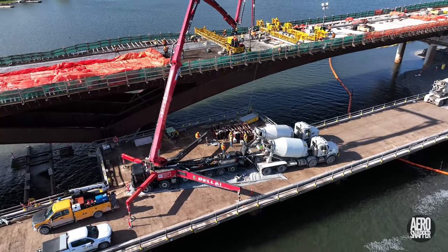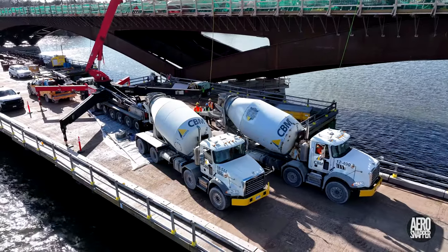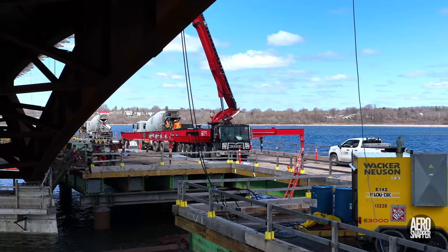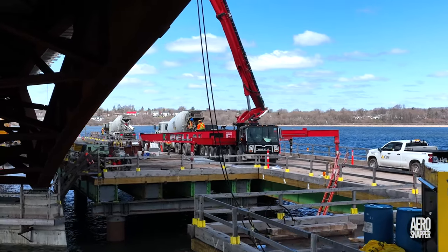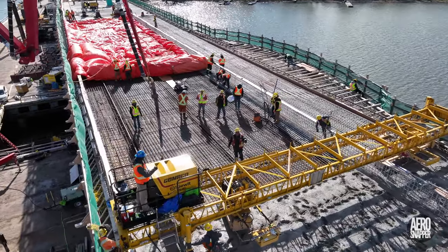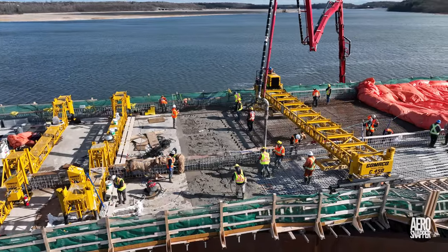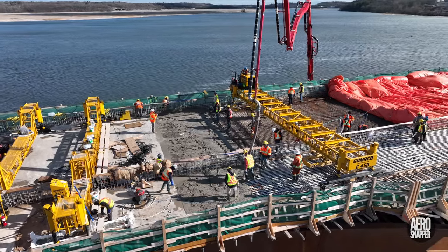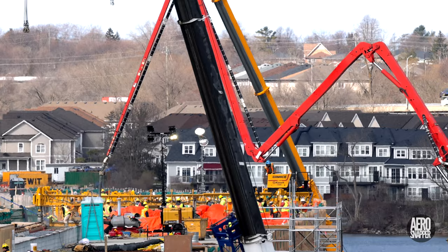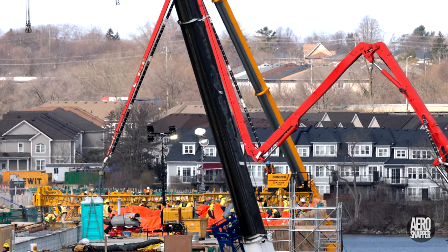A pumper truck from Bell Eye Concrete, a newcomer to the site, was serviced steadily by a stream of trucks from CBM Concrete. The whole business on Wednesday benefited from near-perfect conditions, sandwiched between a cold and snowy Tuesday and a very wet and windy Thursday.